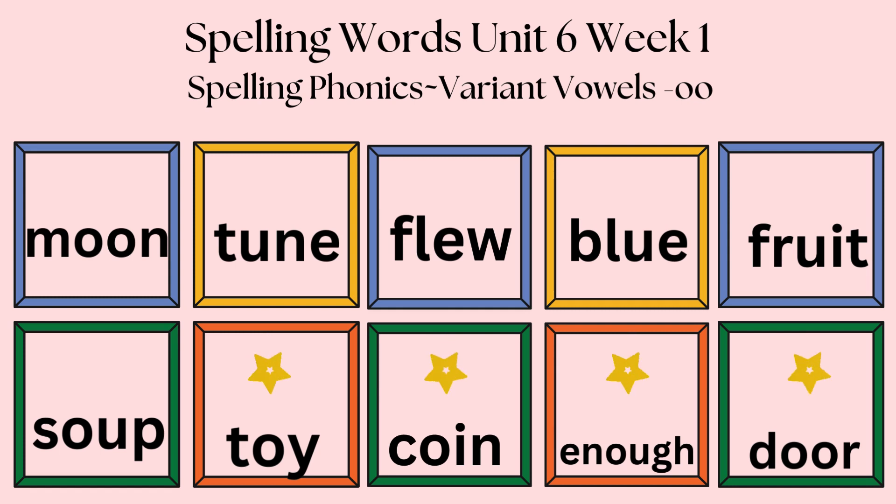The words we will be learning are moon, tune, flu, blue, fruit, soup. Bonus words are toy, coin, enough, door.